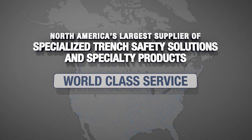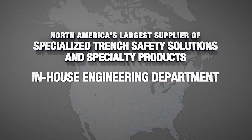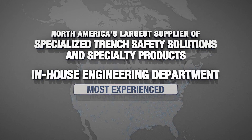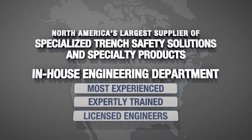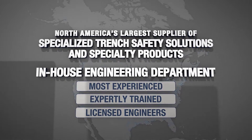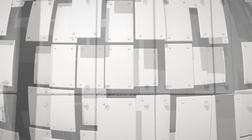Rounding out our world-class service to the underground construction industry is our in-house engineering department. Our staff is the industry's most experienced and expertly trained licensed engineers, always ready to assist you with all your job site-specific design and certification needs.